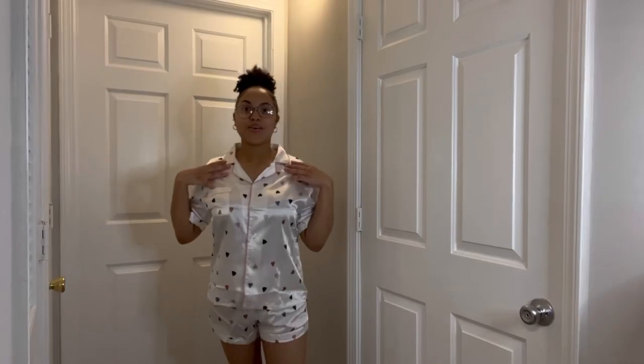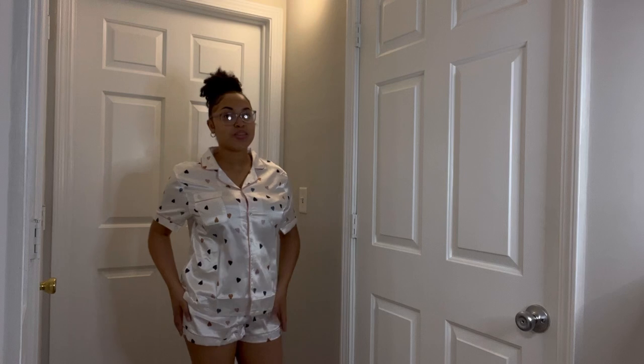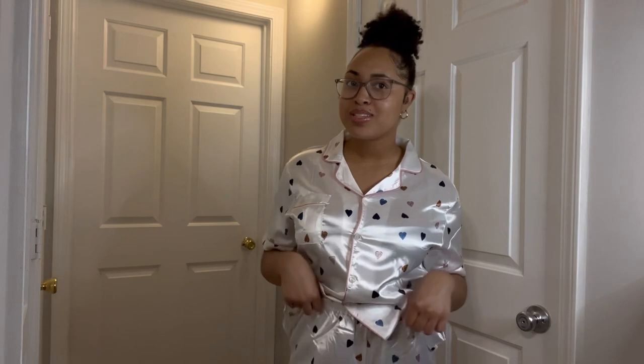So the first thing that I got is this cute heart shorts outfit — it comes with a shirt and shorts. Let me back up so y'all can see the whole fit. This is the whole outfit! It's comfortable, it's silky, it's smooth, it's not hot at all, it's super thin, and the shorts aren't too short. It's just so cute. I give this outfit an 8 out of 10.